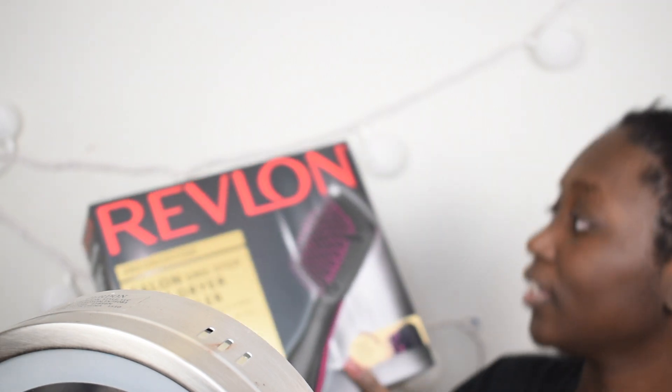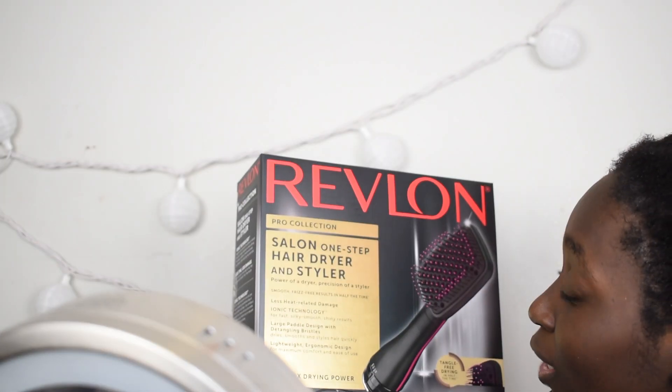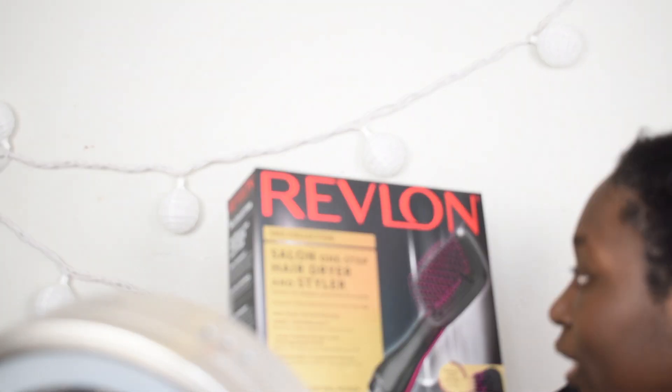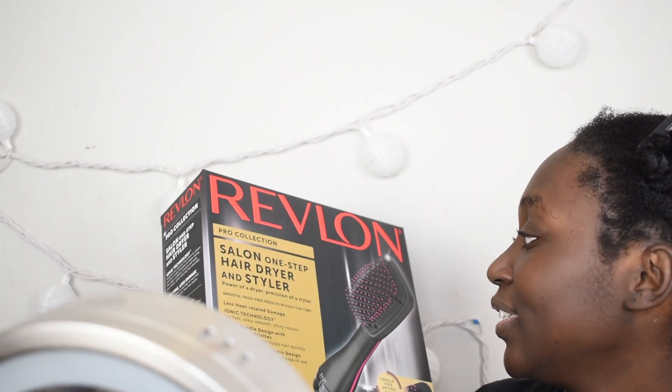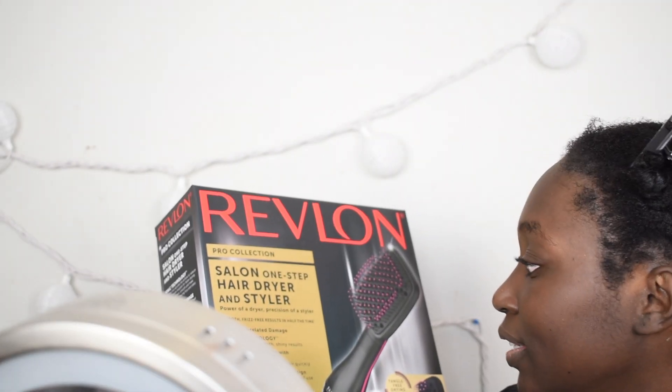So it's called the Revlon Pro Collection Salon One-Step Hairdryer and Styler, and it has the power of a dryer and the precision of a styler. So it can smooth hair for a frizz-free result in half the time. And yeah, I just want to see if this can give me a blowout look because that's what I want to do today.